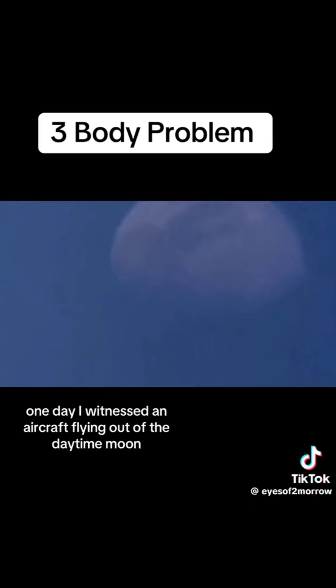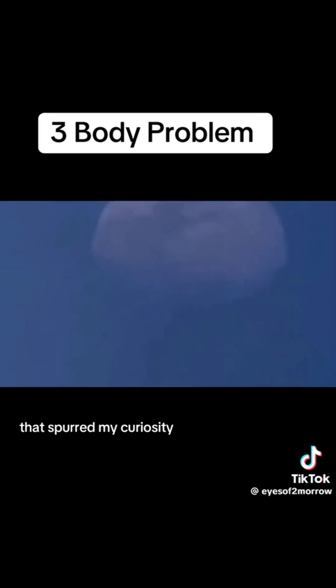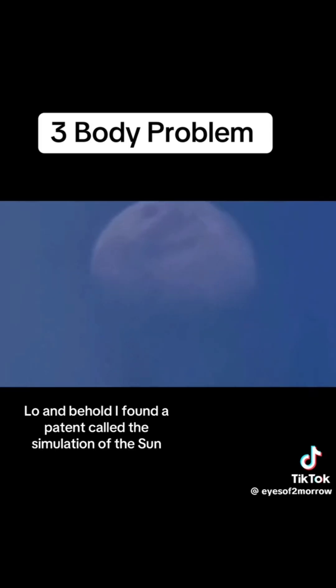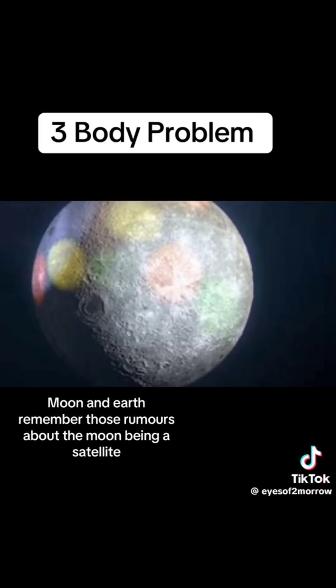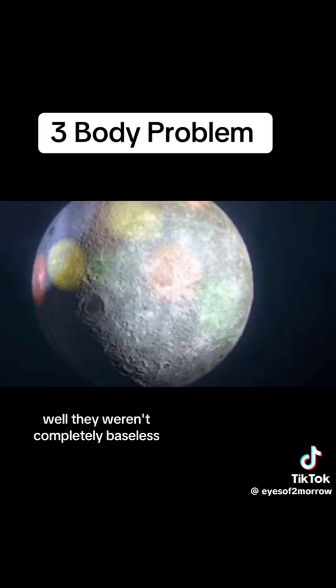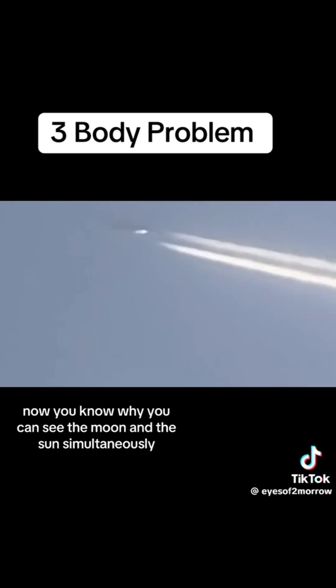How do I know, you ask? It's simple. One day, I witnessed an aircraft flying out of the daytime moon. That spurred my curiosity, and I dove into research. Lo and behold, I found a patent called the Simulation of the Sun, Moon, and Earth. Remember those rumors about the moon being a satellite? Well, they weren't completely baseless. The explorer took a deep breath and smiled. Now you know why you can see the moon and the sun simultaneously.